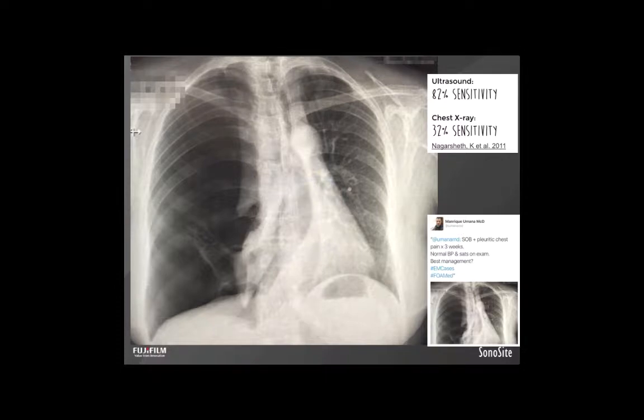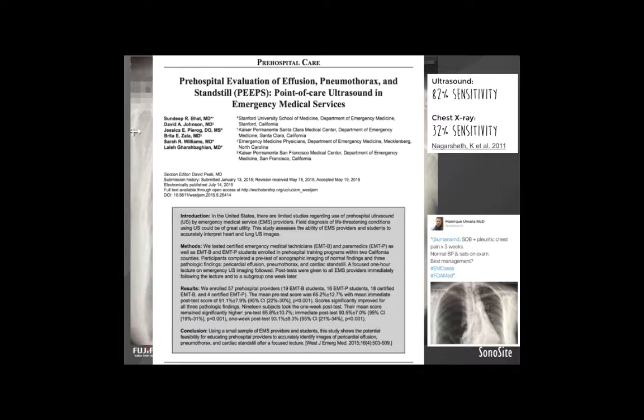Let's apply these same rules to ultrasound. Does ultrasound make identification of a tension pneumothorax easier? Yes — a tension pneumo can be identified in multiple ways using ultrasound, and many have been shown to be easy to perform and interpret. The PEEP study showed a 93.1% one-week post-test success in identification of pneumothorax, effusions, and cardiac standstill, even with an evenly mixed group of medics, basics, and students.